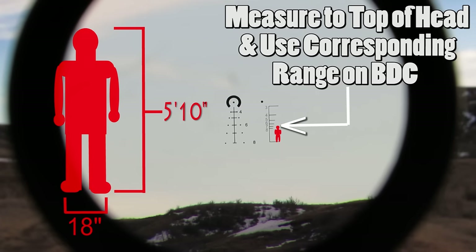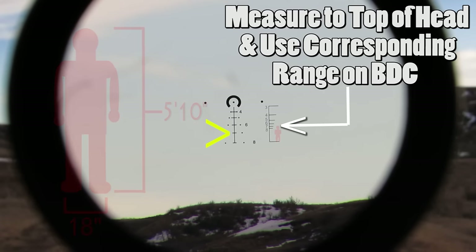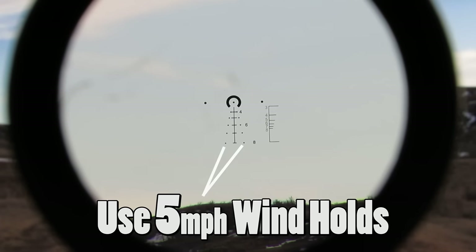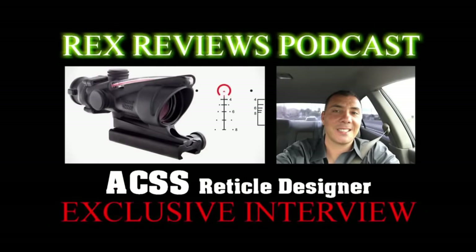Correct — and not only that, but you can range in different angles. Targets don't often stand there and let you range them facing directly at you — they run, they take cover, all kinds of things happen. We started all the way back to the PSO-1, which had the reticle in the SVD that looks like a ramp. So we went all the way back and looked at pretty much every reticle that's ever come out, borrowed attributes from some, and had to create others to solve other issues that no other reticle had. That's your mixed martial arts training coming out — collecting anything that works and applying it to the problem.